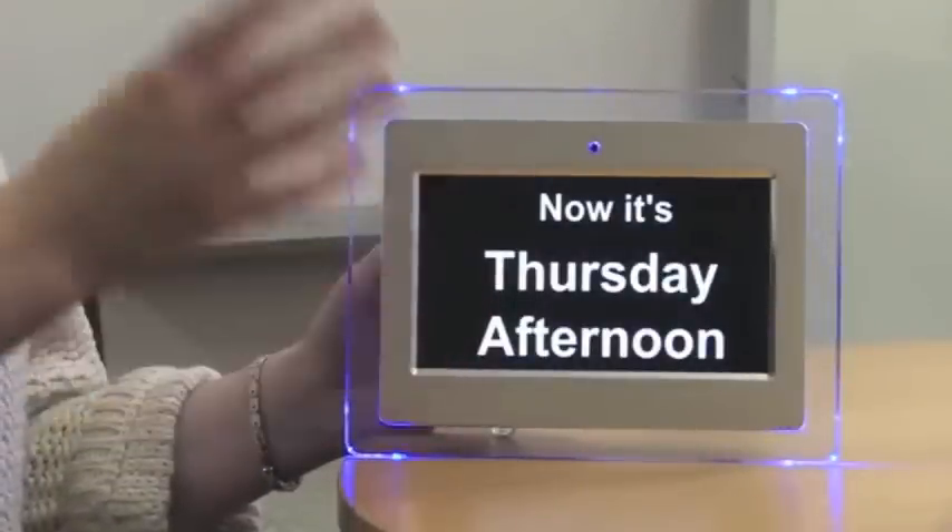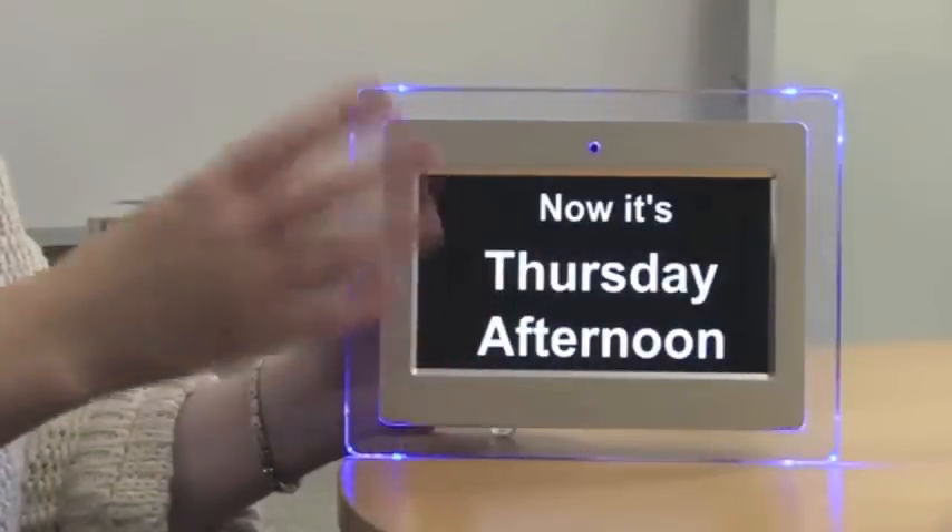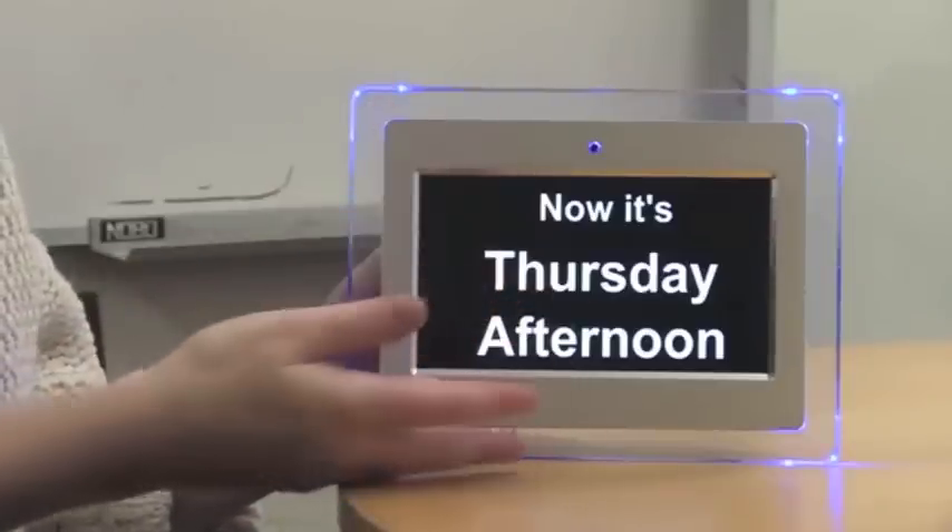The information displayed on the clock covers four different parts of the day — morning, afternoon, evening, and night — and we do that for all of the days of the week.